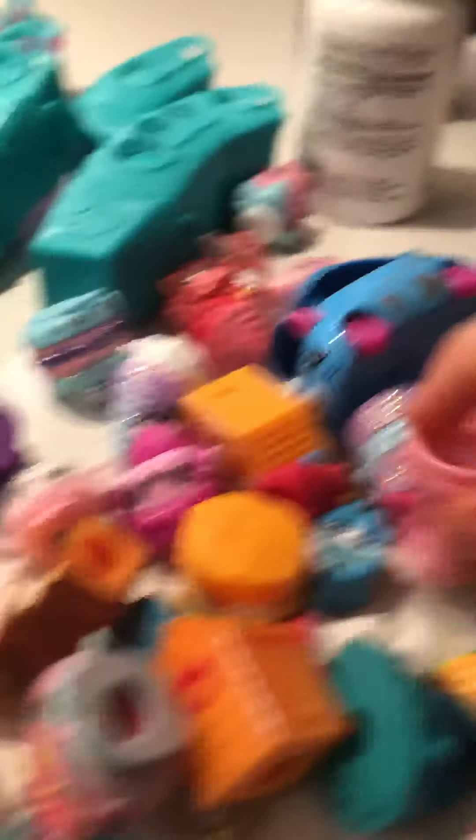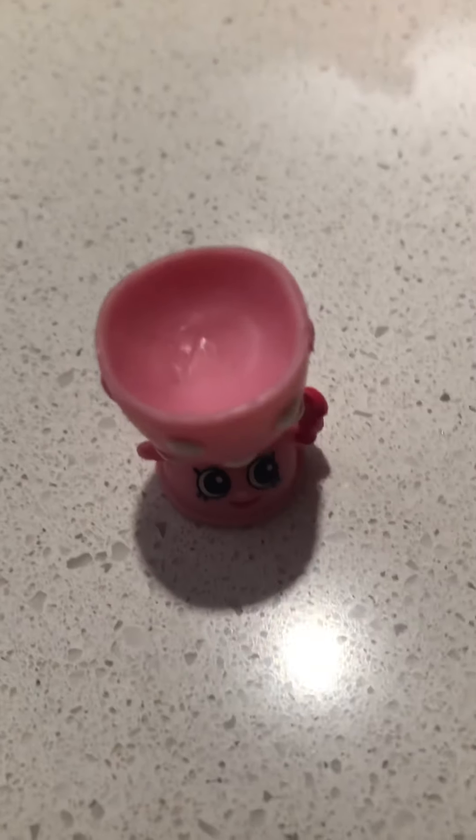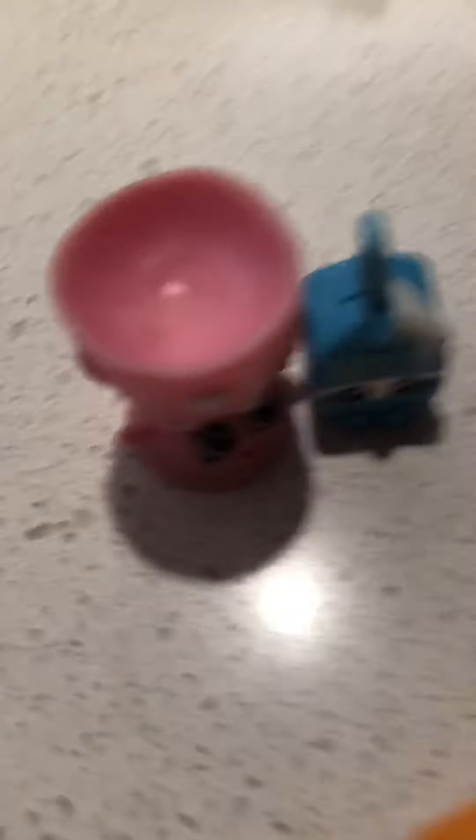Let's grab one from the pile. I'm going to show a little bit — I have cones. And we have this one. I like it so much because I can put other Shopkins in it. And like this one, which is another one I have, and that I got today.